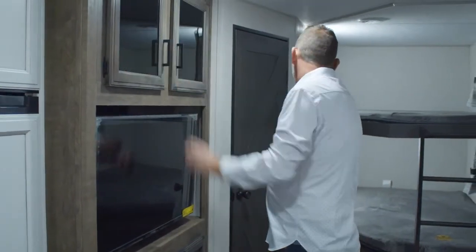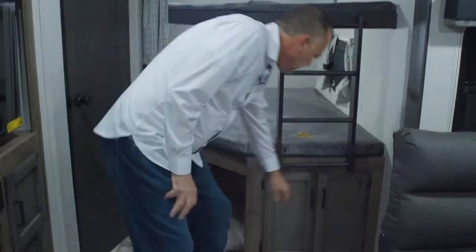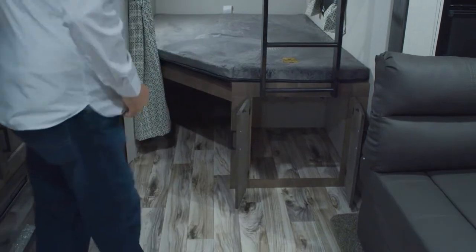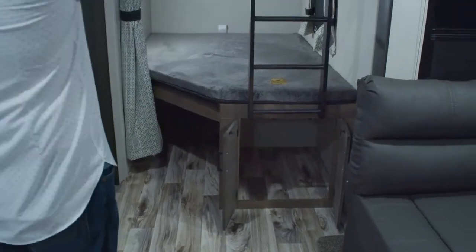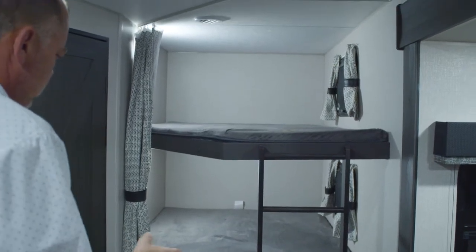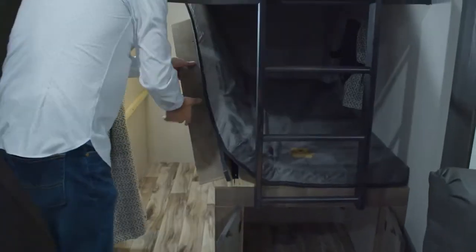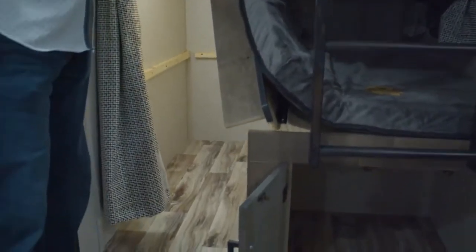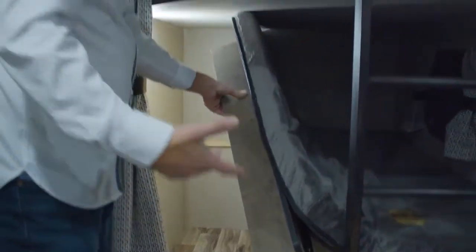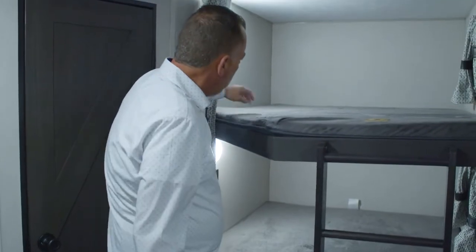As we come around to the back here, you'll see double over double bunks. Good-sized storage there. We moved the bunks from the door side to the off-door side now. You've got a good amount of storage here. The bed folds up — good place for coolers, bikes, if the bunk isn't going to be used. Of course, USB ports for the kids, top and bottom bunk.